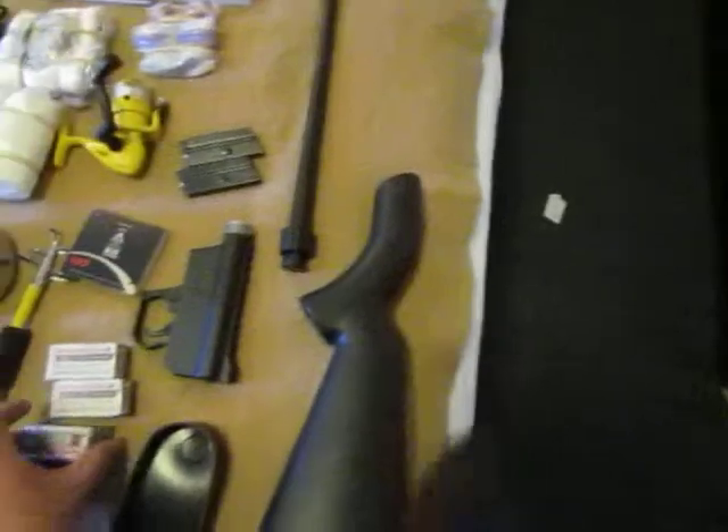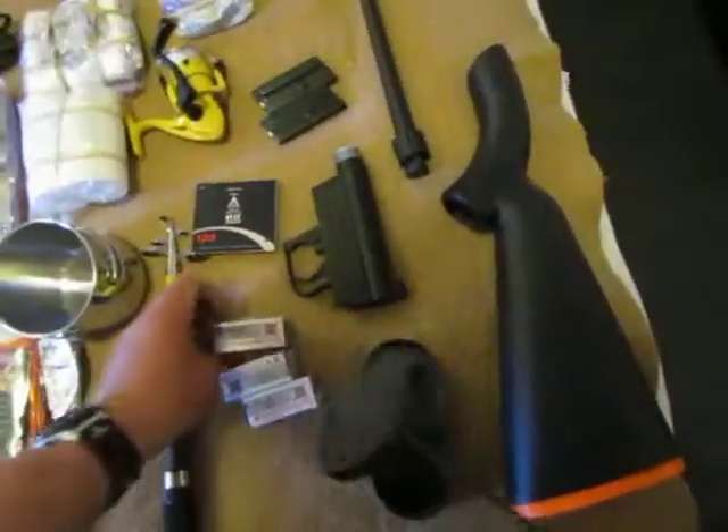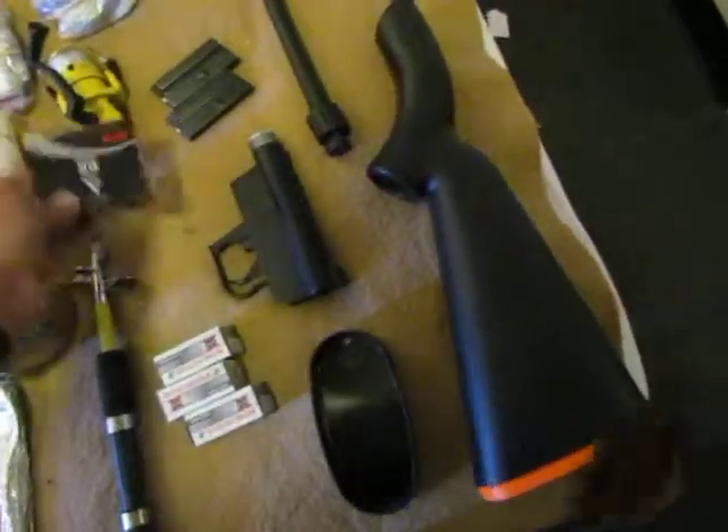I have 150 rounds of .22 long rifle ammo, great for shooting rabbits, and I also have some birdshot.